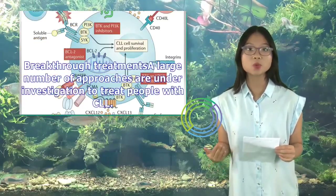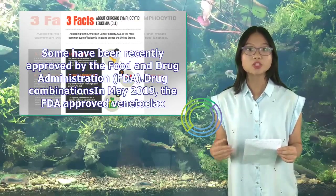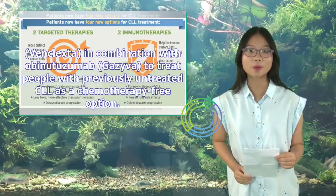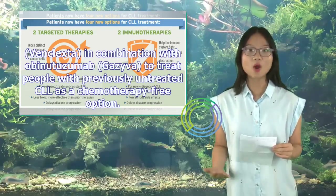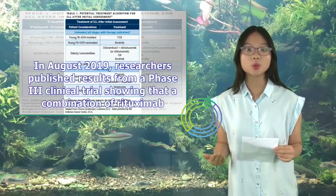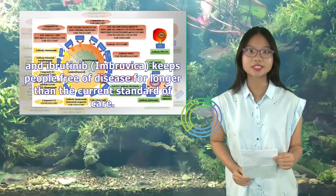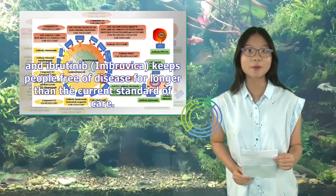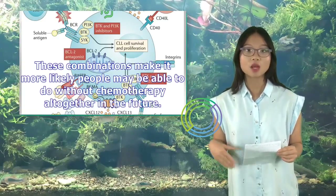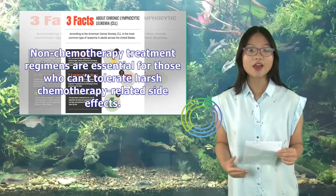Breakthrough treatments: A large number of approaches are under investigation to treat people with CLL. In May 2019, the FDA approved venetoclax (Venclexta) in combination with obinutuzumab (Gazyva) to treat people with previously untreated CLL as a chemotherapy-free option. In August 2019, researchers published results from a phase 3 clinical trial showing that a combination of rituximab and ibrutinib (Imbruvica) keeps people free of disease for longer than the current standard of care. These combinations make it more likely people may be able to do without chemotherapy altogether in the future, which is essential for those who can't tolerate harsh chemotherapy-related side effects.